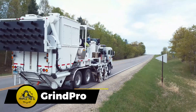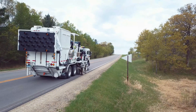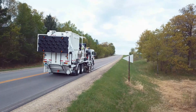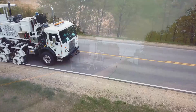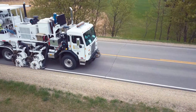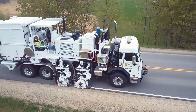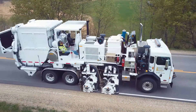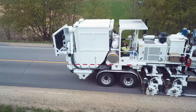MRL Equipment's GrindPro is a machine specialized in removing markings with minimal surface damage. Utilizing multiple 50-centimeter diameter heads, it excels in efficiently removing markings while featuring a vacuum system to keep dust, debris, and harmful particles off the road. Both the EpoxyPro and GrindPro contribute to MRL Equipment's reputation as the largest supplier of such equipment in North America.